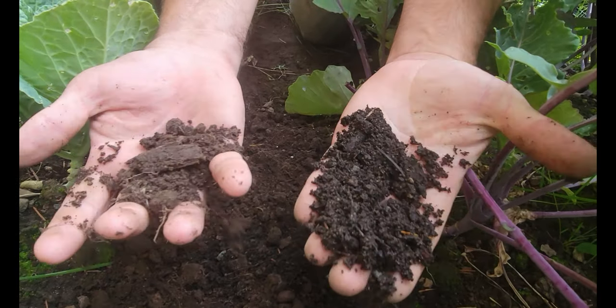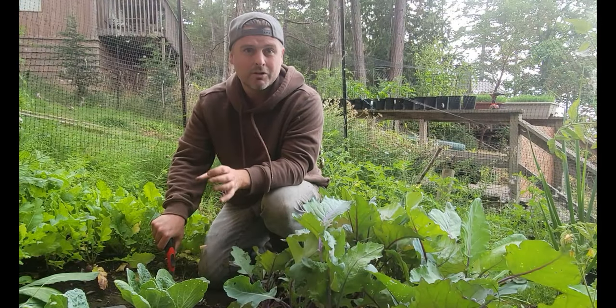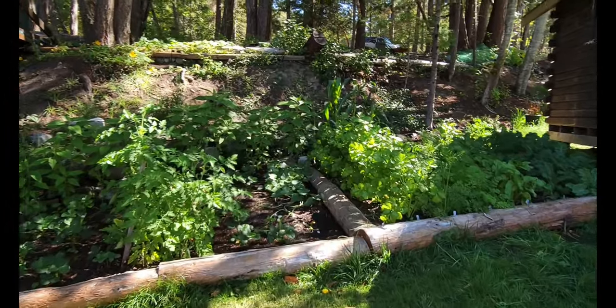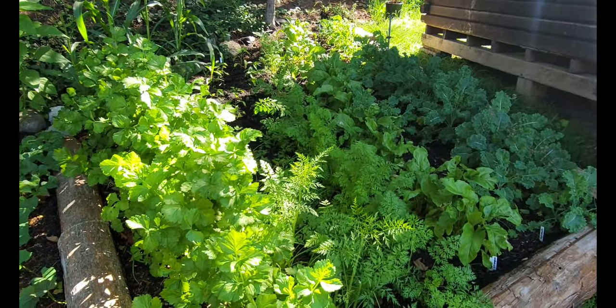So the biggest tip we can give you is definitely pay a lot of attention to your soil — study your plants, find out what nutrients they need, make sure you have a compost-rich soil with lots of nutrients that are going to balance out for what your plants need. Now we've gone through the first biggest mistake, we're going to take you up to our mid garden and show you what's number two.